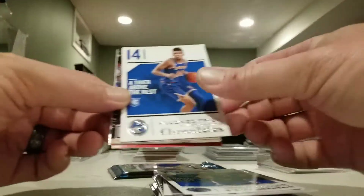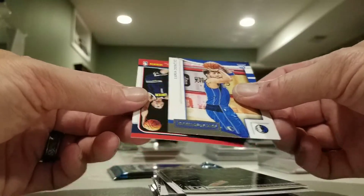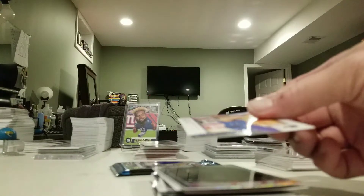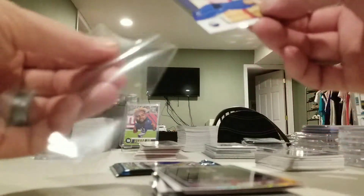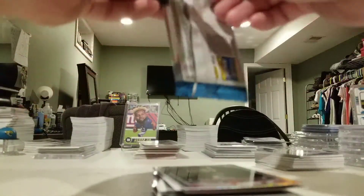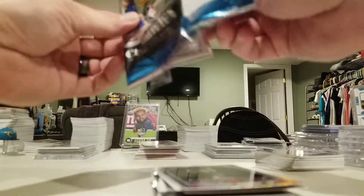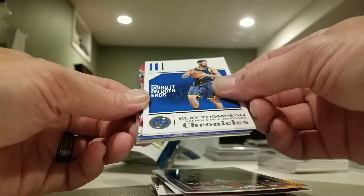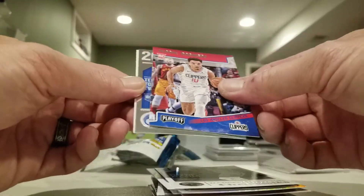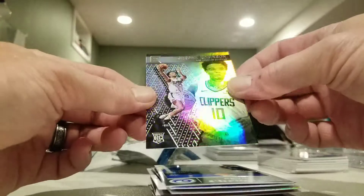Jimmy Butler, Alonzo Trier, Chandler Hutchinson, Luka Rookies and Stars, and Michael Porter. This one feels a little thicker - that's because it's got a chrome card in it: Klay Thompson, D'Angelo Russell, Jerome Robinson, Kevin Knox, and Jerome Robinson again.